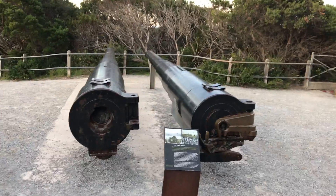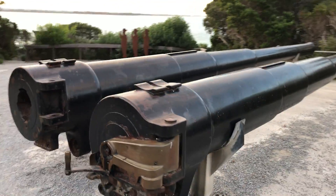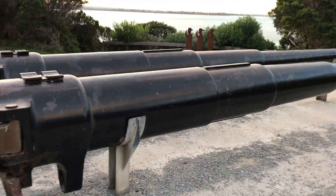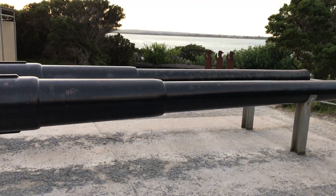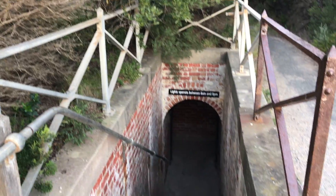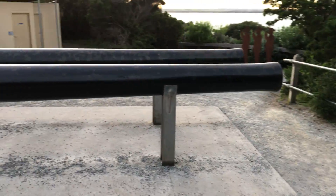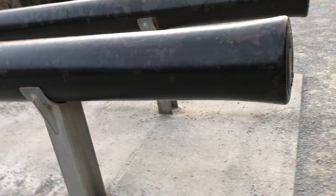Yeah, quite big ones. I can't even put it in frame. Can you see where we were previously? Big ones.